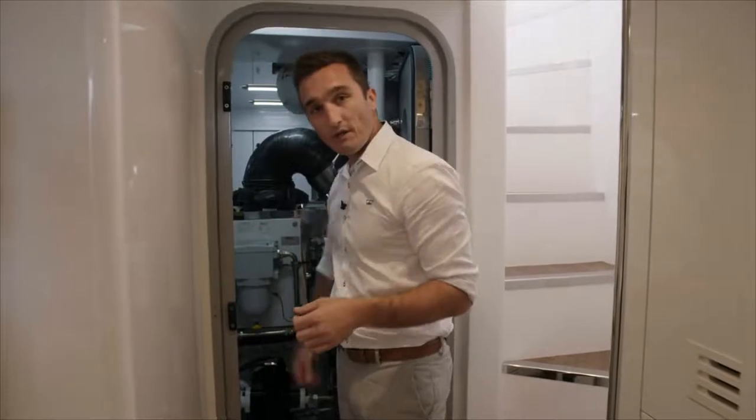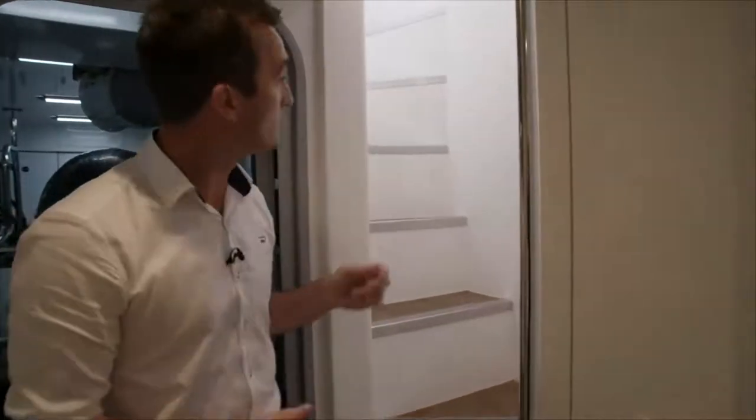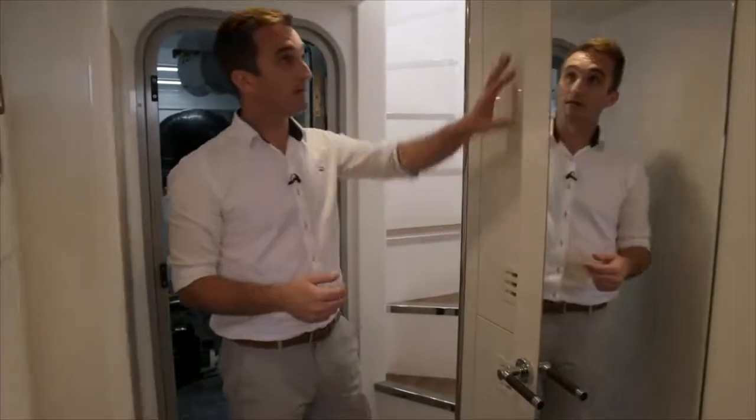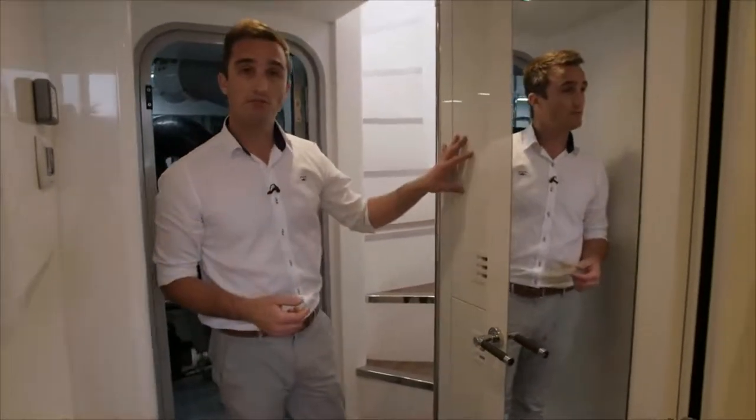One really nice upgrade when you move into the Y85 from its smaller models in the Y-Class range is the double access into the crew area. You've got a staircase down from the starboard side deck, which functions great when either the boat's berthed and you want to give the guests some privacy in the saloon, or you just want safer access down here for engine room checks or crew access underway. Behind these doors here, you have a washing machine down below and separate dryer machine above.